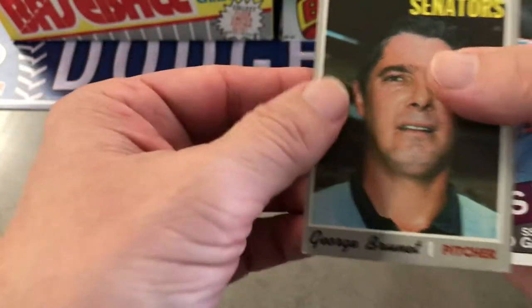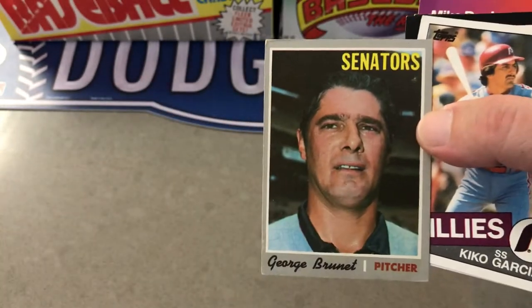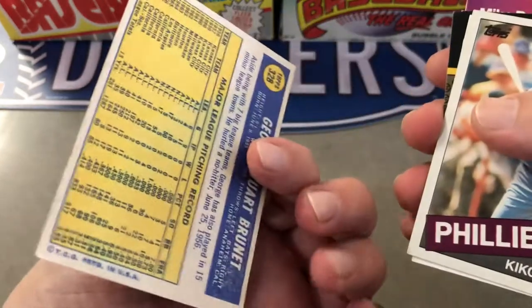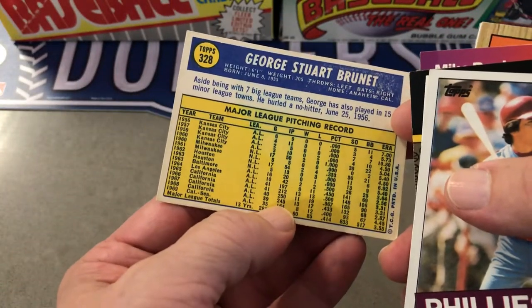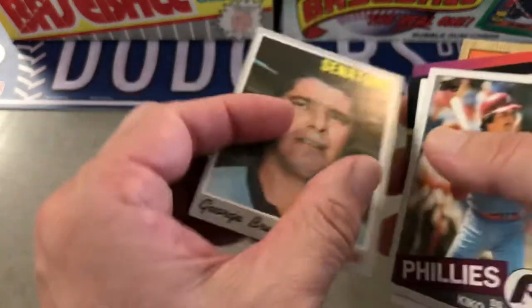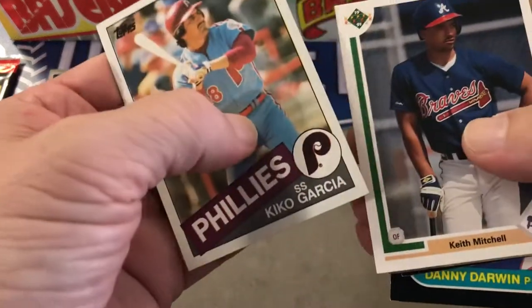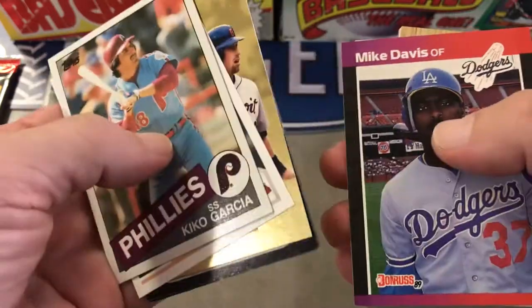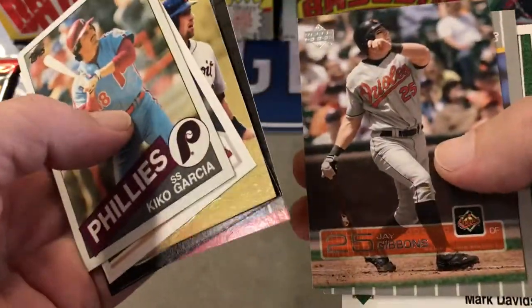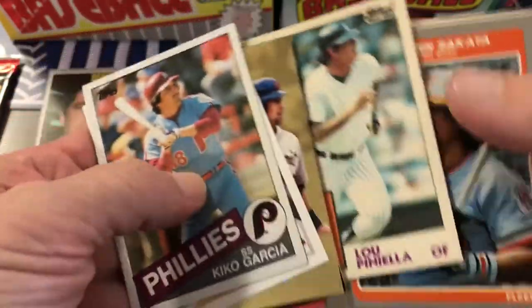They do throw in some new stuff. Oh, look at that — a 1970 Topps they threw in there. I have not seen that ever. It's a common, but still. All right, so 89 Donruss, 89 Upper Deck, and a Lou Piniella '84.